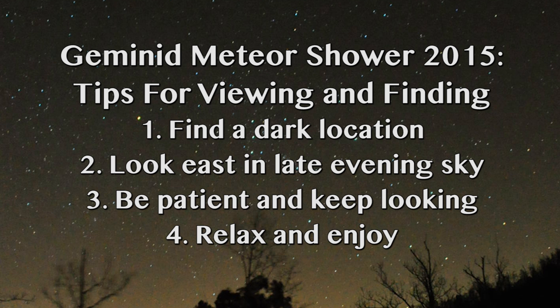Just enjoy the evening, enjoy the night sky, and hope you have a great evening star watching. Thanks for watching.